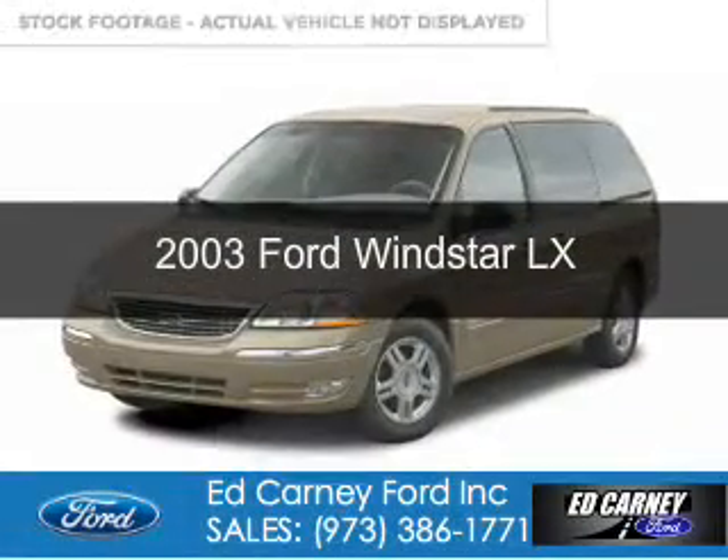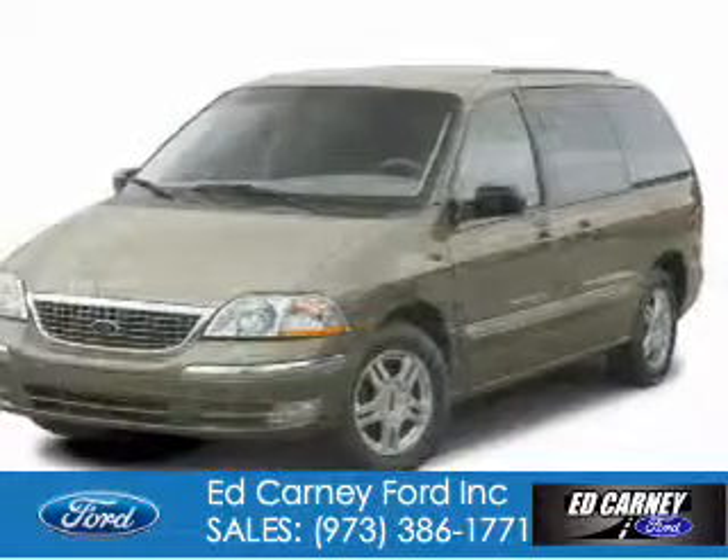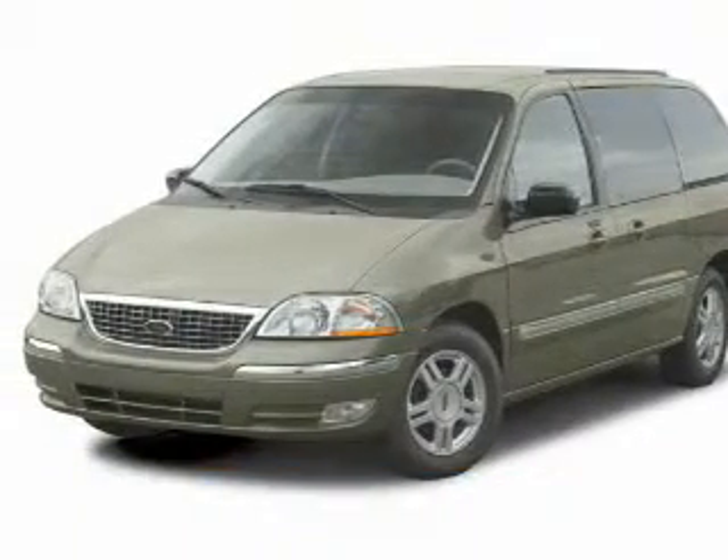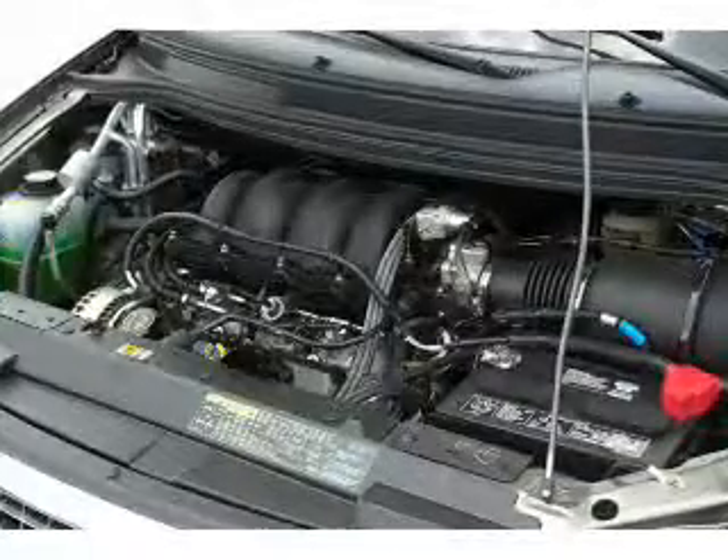This is a used 2003 Ford Windstar, powered by front wheel drive, a 3.8 liter 6-cylinder engine, and a 4-speed automatic transmission.